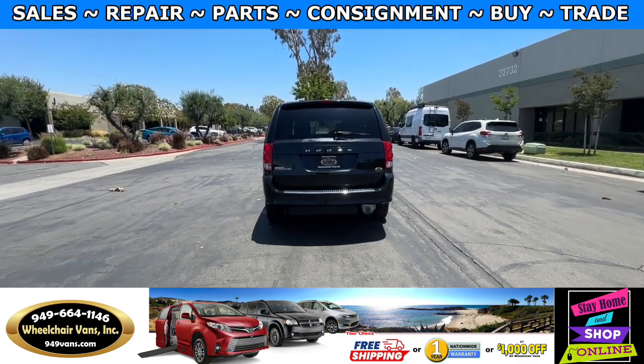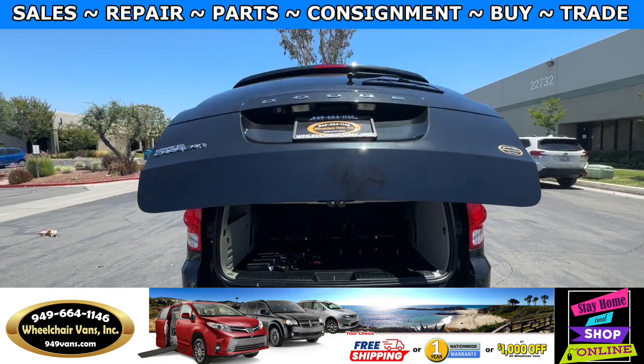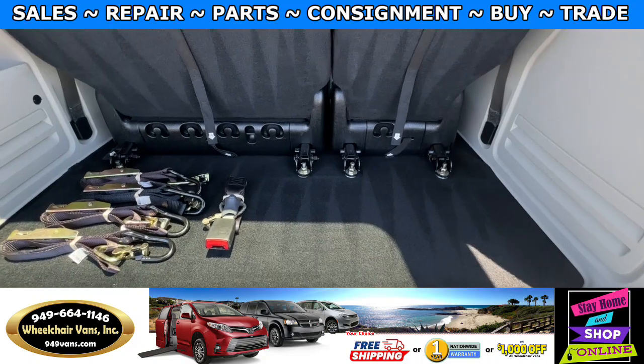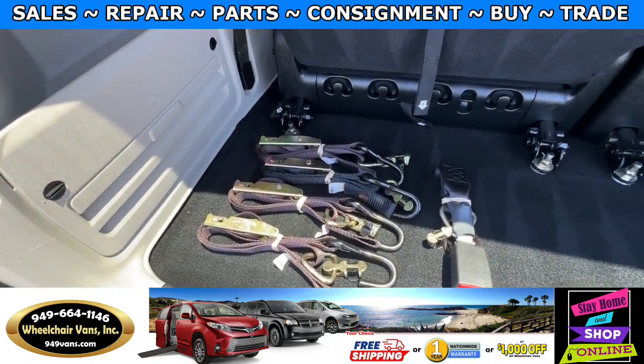Let's go ahead and open up the rear hatch. This one is going to have the automatic lift key with a backup camera. Over here you will have room for a little bit of storage. And as you can see, we provide everyone with a set of manual straps.